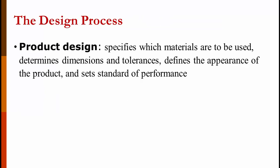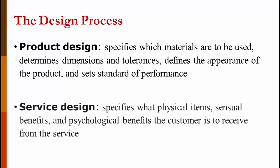Product design specifies the materials to be used, determines dimensions and tolerances, defines the appearance of the product, and sets the standards of performance. Service design specifies what physical items — that's the hamburgers and french fries — essential benefits like the smell, and physiological benefits like hunger satisfaction, that customers receive from the service.